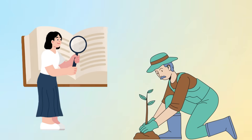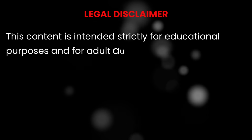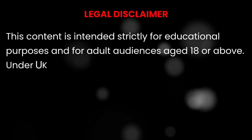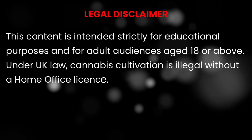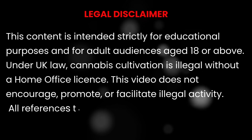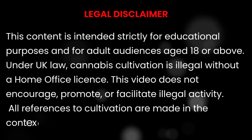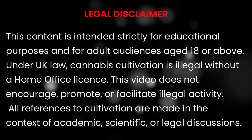This is pure plant biology, explained simply. Remember, this channel is for viewers over 18 and our content is purely educational. We're not here to promote or encourage illegal activity. In the UK, cannabis cultivation remains illegal without a license. What we are doing is learning plant science and helping beginners avoid common mistakes.